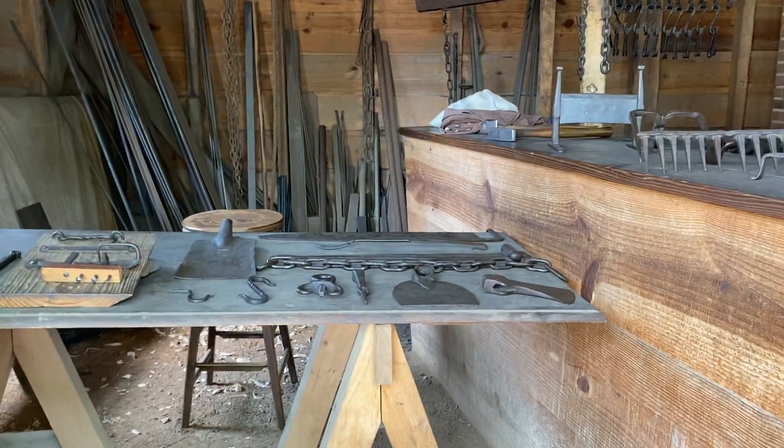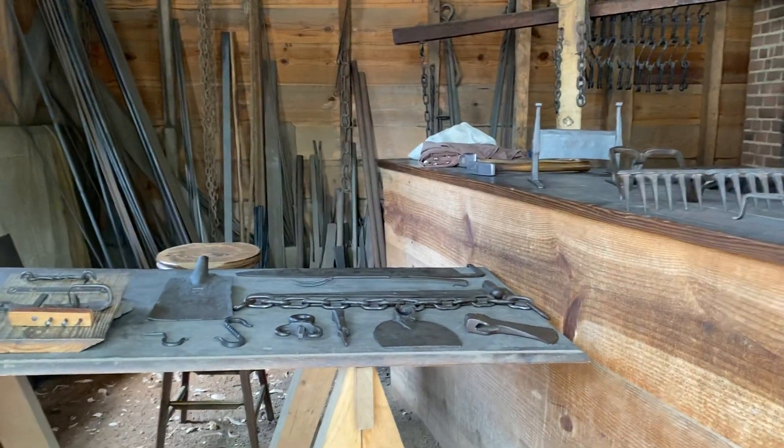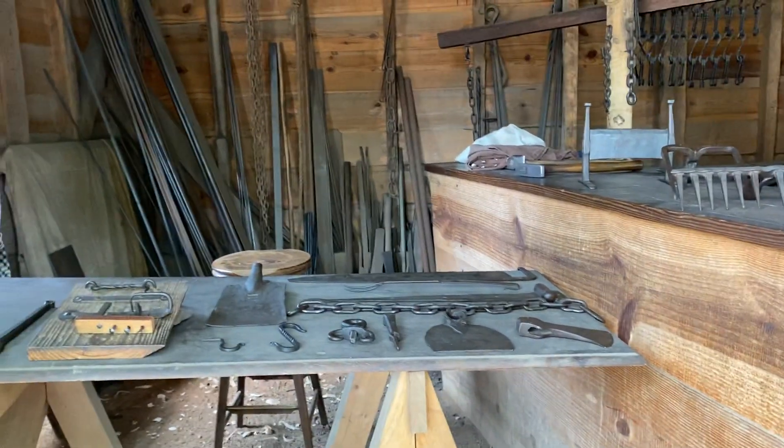And two enslaved men named Nat and George were the only two blacksmiths. Are the tools in here from the same 17th century time? 18th century — the 1700s.